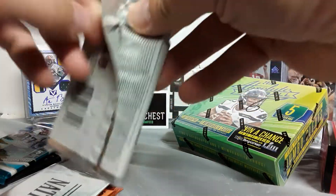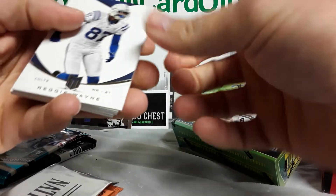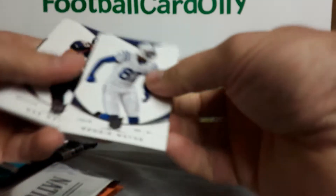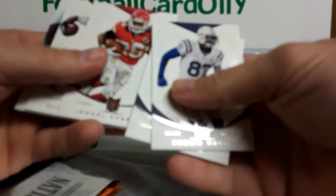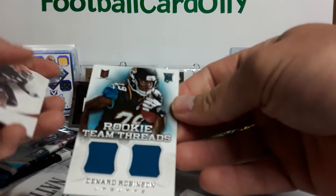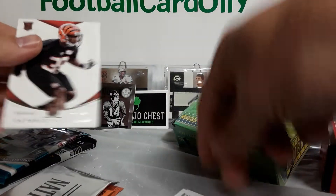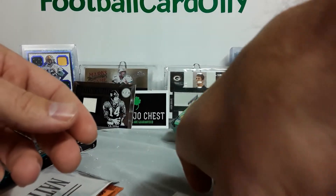I believe this is 2013 Momentum. Also should be a hit in here, I believe. Reggie Wayne — cards are kind of thick, I like them. 2013. Reggie Wayne was one of my favorite wide receivers. We got Wells Walker, Jamal Charles, Dustin Keller, Denard Robinson — Rookie Team Threads, a lot of $3.99. Not too shabby. And then Ontario McCaleb, looks like a rookie.